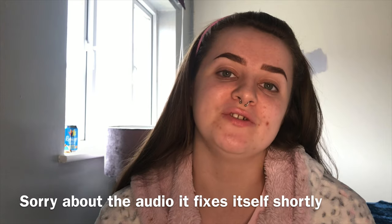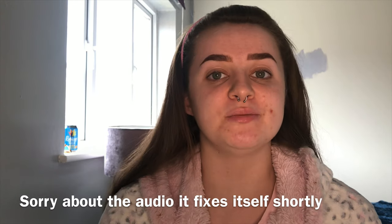Hey everyone, welcome back to my channel. I hope you're having a great day. In today's video, as you guys would have seen by the title, I'm going to be showing you guys my updated everyday makeup routine, and this one is definitely going to be a little bit different to my usual makeup routines — it's definitely switched up a lot.